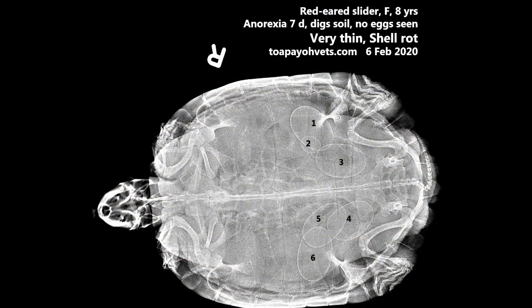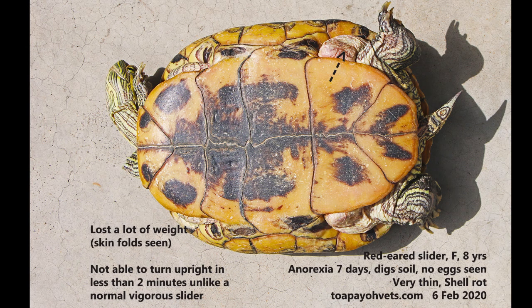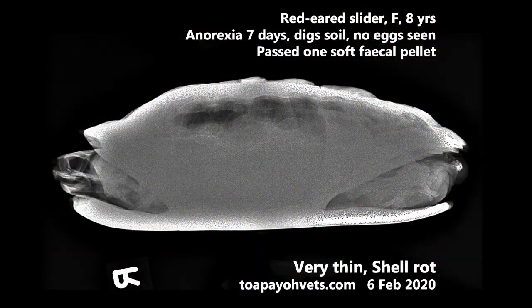The X-ray showed 6 well-formed eggs. The slider was housed with another species. The loose skin folds in front of the back legs and her inability to turn upright within 2 minutes suggested a slider in poor condition. X-ray also showed some dense material inside the rectal area, and an oil laxative was prescribed.